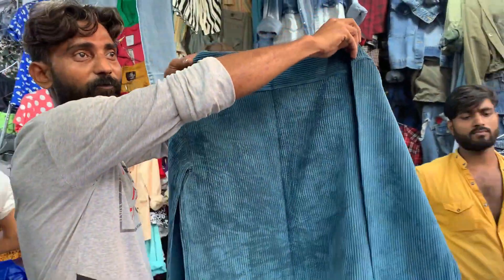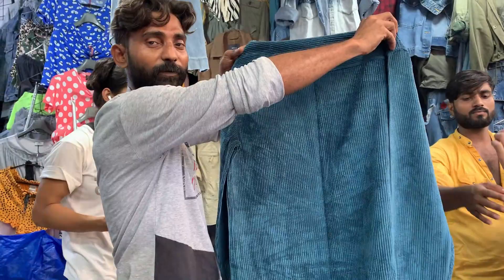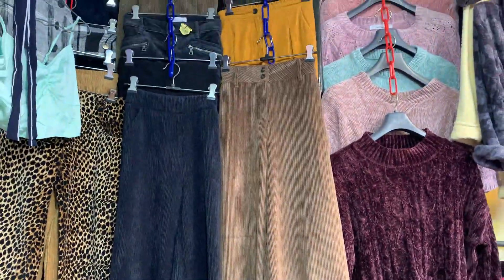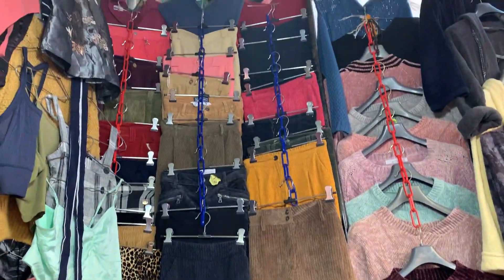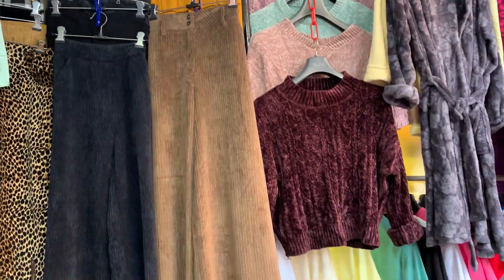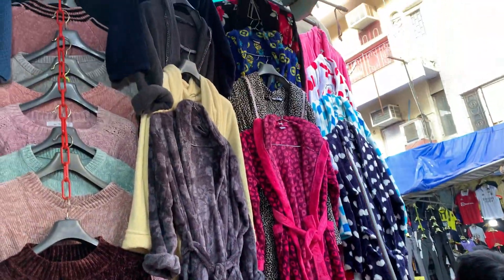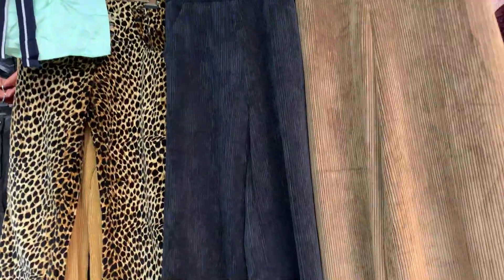I also saw another item — it was very good, great fabric, also 350 rupees. In the next shop, shop number 156, I looked at the cotton pants — good fit for me but the size was very small so I didn't get it. It was 350 rupees.